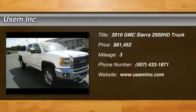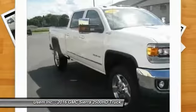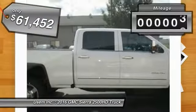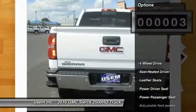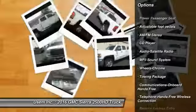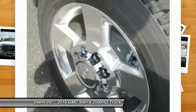2016 GMC Sierra 2500 HD — the Sierra 2500 HD has all your workhorse basics covered. Priced below $65,000, this vehicle has less than 100 miles. Great options include power passenger seat, four-wheel drive, traction control, anti-lock braking system, Bluetooth wireless data link for hands-free phone, and HomeLink garage door opener.